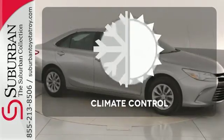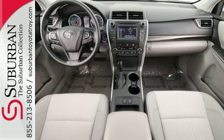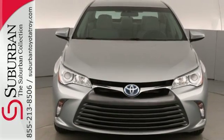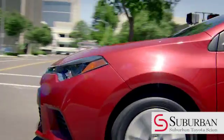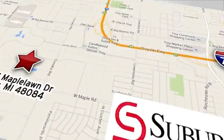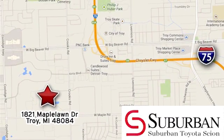Select the perfect temperature with the Climate Control. You owe it to yourself to drive a car that looks and feels this good. Get behind the wheel of this Camry Hybrid today. Let us help you find your dream Toyota. Come see us at 1821 Maple Vaughan Drive and make the choice at Suburban Toyota of Troy.